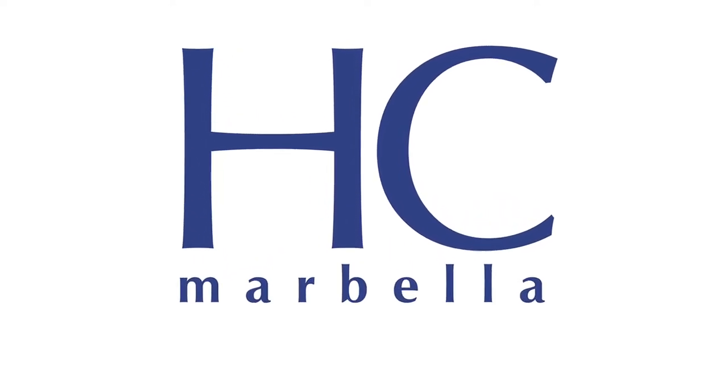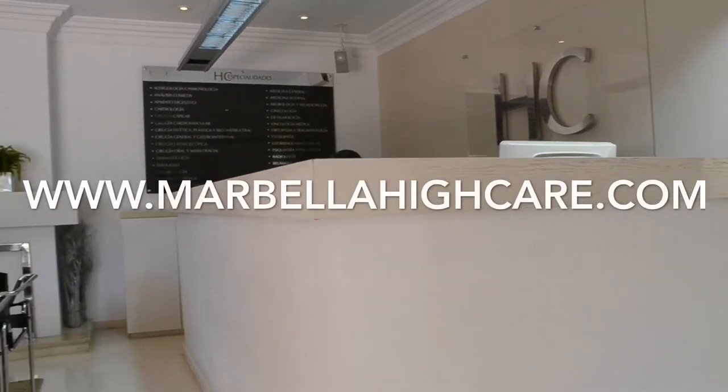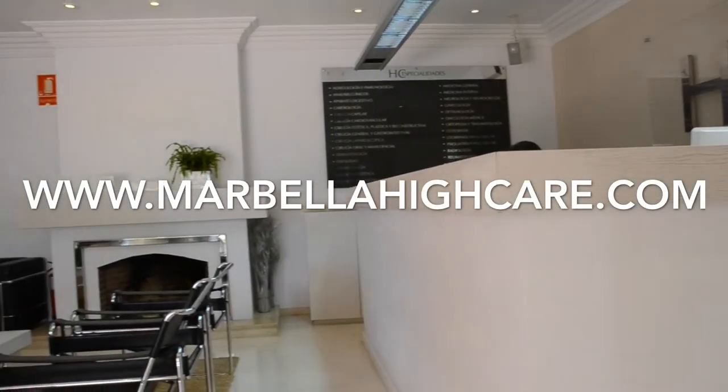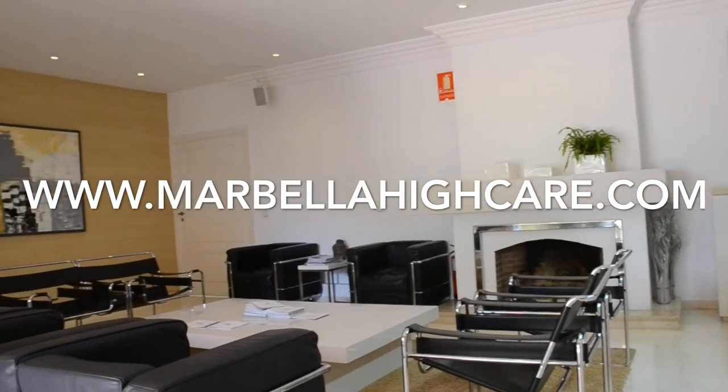Advanced Heart Center and Cardiology Unit, equipped with the latest techniques and cardiology treatments, in the field of cardiology at HC Marbella International Hospital.